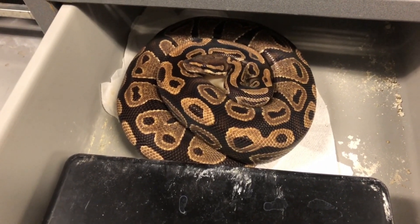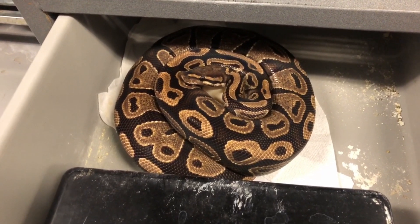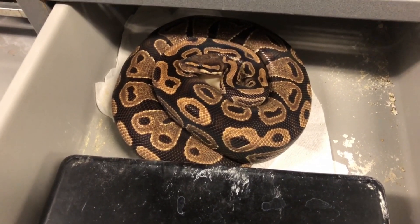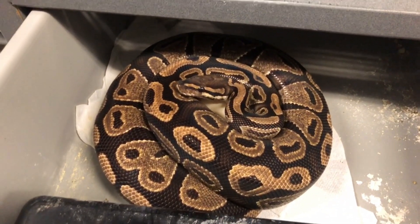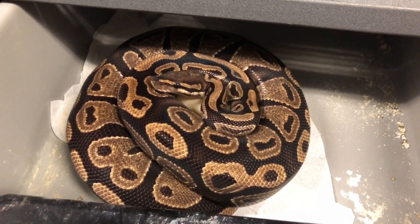She's on a clutch of eggs here. I bred her to a banana pastel mandarin this year to see what we get — to see if anything looks weird. Since I know what mandarin, banana, and pastel look like together, I want to see if it throws something a little different. This is my dinker female, sitting on a nice little mound of eggs. I haven't looked at them yet so I don't know how good they're going to be.